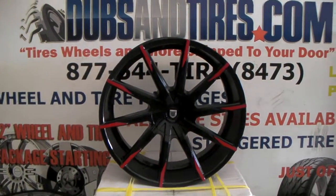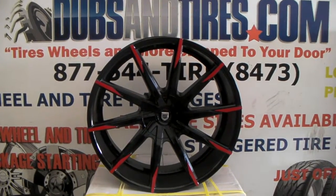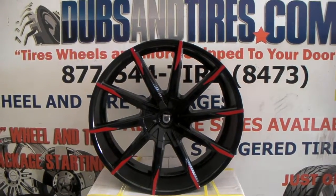This is your boy KB from Doves and Tires TV at DovesandTires.com — Tires, Wheels, and More, ship to your door. Find us online at DovesandTires.com or call us at 877-544-8473.